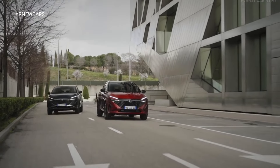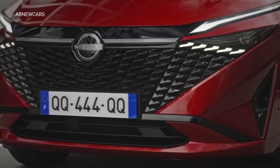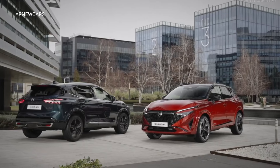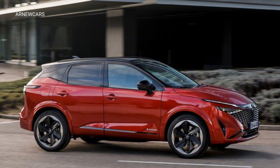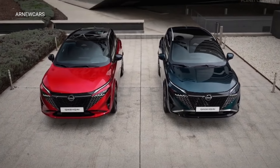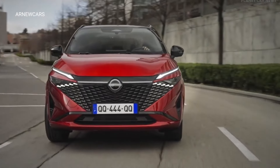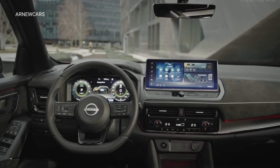Despite the external modifications, the Kashqai's powertrain lineup remains unchanged. Alongside the 140-kilowatt 1.5-liter e-Power series hybrid system, it continues to offer two 1.3-liter mild hybrid engines with outputs of 103 kilowatts and 118 kilowatts. Unlike traditional parallel hybrids, Nissan's technology uses the engine to charge the battery without directly moving the wheels. It's notable that the Kashqai still doesn't have an EV or plug-in hybrid option, focusing instead on its existing electric solutions.